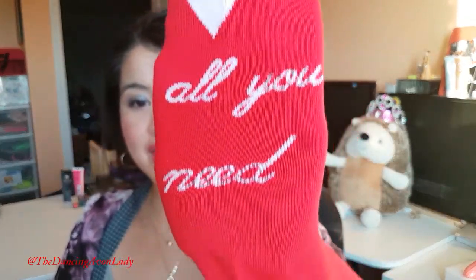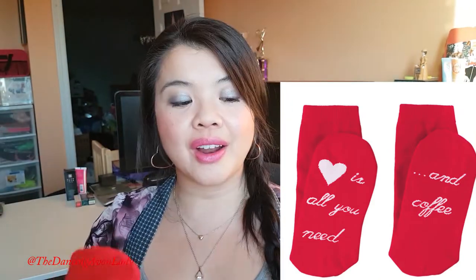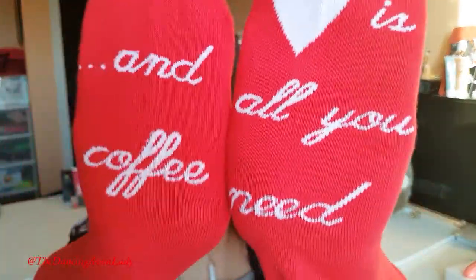The next piece, since we're talking about apparel, are these absolutely adorable socks. This pair is called Love is in the Air. I was actually really surprised because in the brochure, you can't really tell that they're long socks, which is really nice especially if you're wearing boots, or if you're lounging around the house. My feet are always cold so 90% of the time I always have socks on, especially in the winter. These are really, really comfy and super stretchy. What I really like about them is that they say, 'Love is all you need and coffee.'